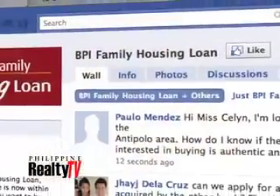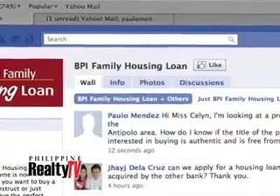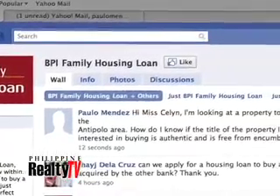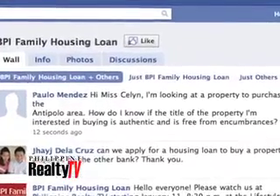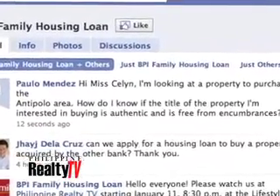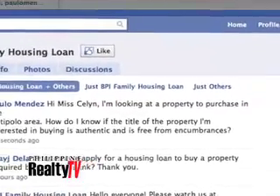And now we have a question from your Facebook page. We have a fan who wrote on the wall of BPI Family Savings Bank. His name is Paolo, and his question is: Hi, Ms. Celine. I'm looking at a property to purchase in the Ante Paolo area. How do I know if the title of the property I'm interested in buying is authentic and free from encumbrances?